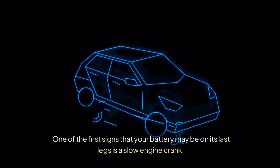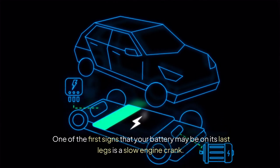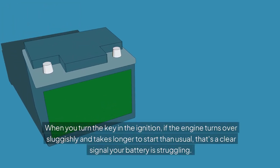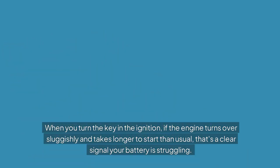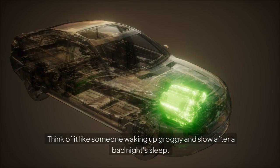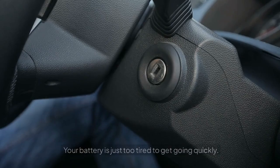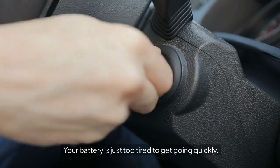Slow Engine Crank. One of the first signs that your battery may be on its last legs is a slow engine crank. When you turn the key in the ignition, if the engine turns over sluggishly and takes longer to start than usual, that's a clear signal your battery is struggling. Think of it like someone waking up groggy and slow after a bad night's sleep — your battery is just too tired to get going quickly.